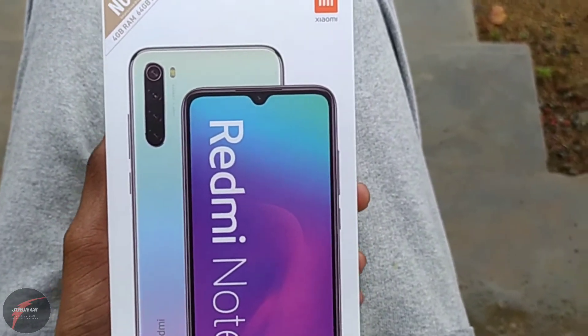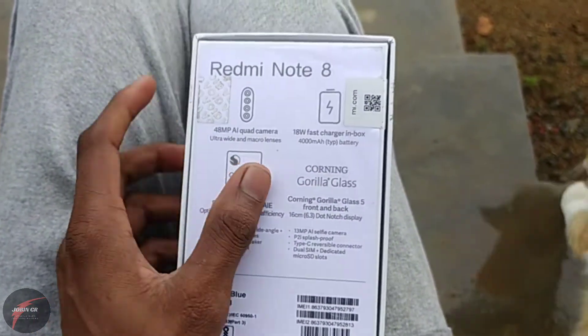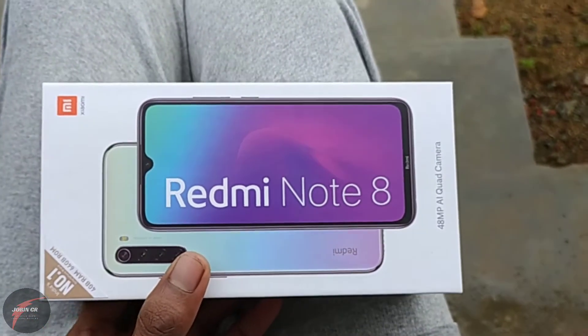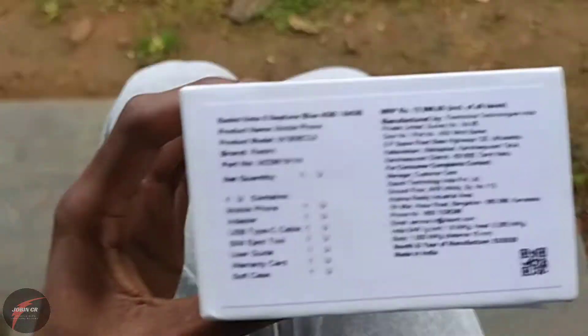It is nice and smooth. This is the third version. I have the 4GB RAM with 64GB storage. You can use it for normal use and for PUBG. The first time you use gaming, the 6GB RAM version is recommended.